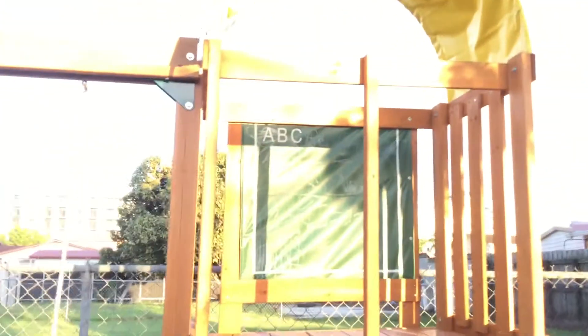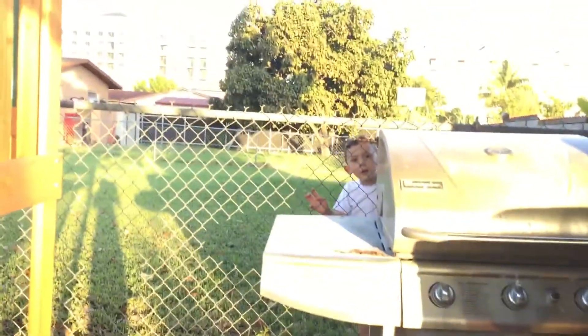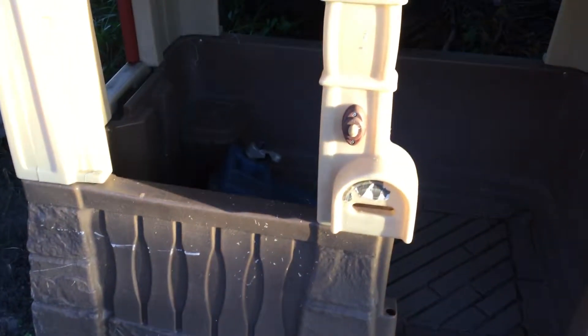I've got a chalkboard up there that's really fake, and I've got a slide here that's dirt and grass, an old barbecue used all the time. Over here I have my little house right here that I kept since I was five.